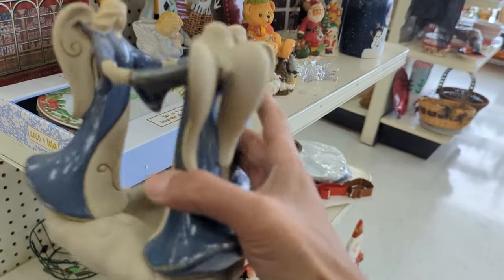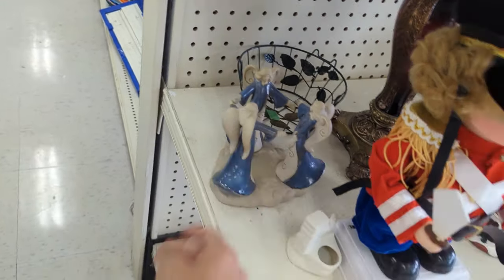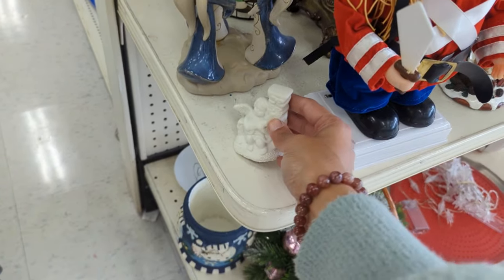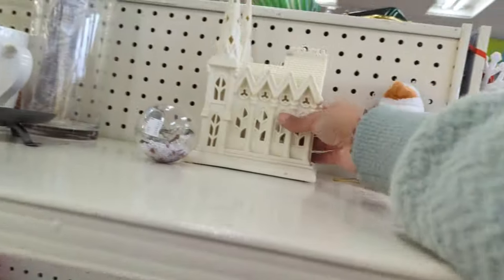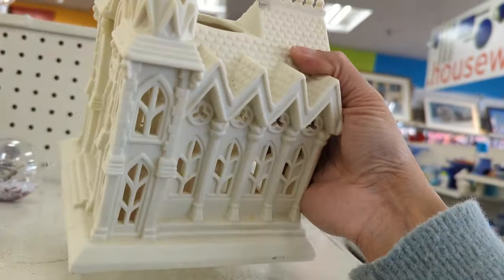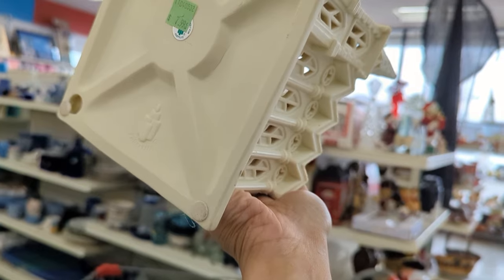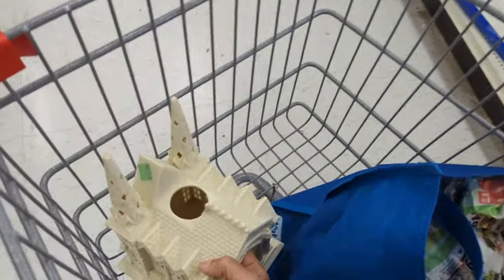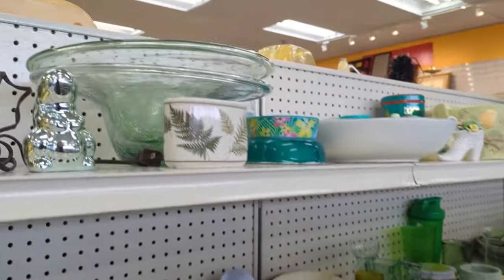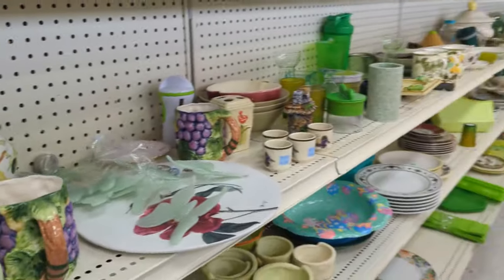Nice angels candle holder, never been used clearly, but it's very contemporary. I really like this cathedral church candle holder thing, but it said Party Light and I know that's made in China. I looked it up and it doesn't really sell well. Here's a bunny — it's very contemporary. I liked him but I left him behind.